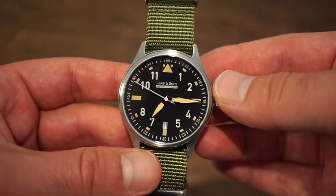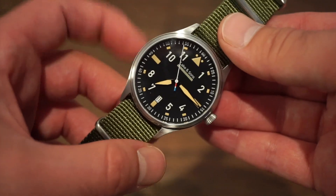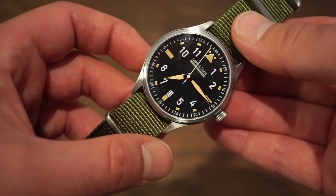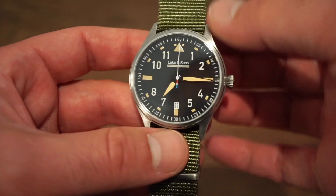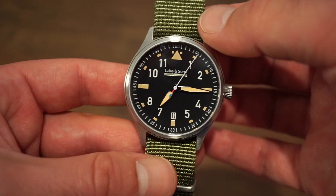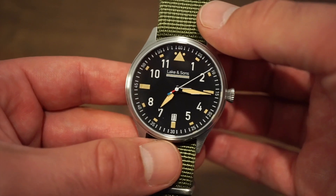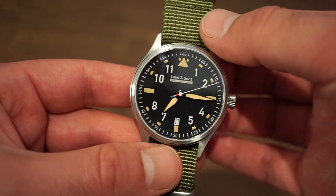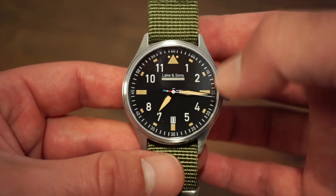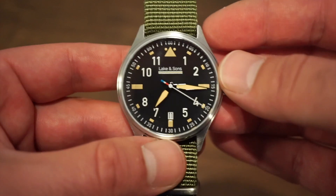The watch itself is 40mm in diameter, 44mm lug to lug, and only 12mm thick — really nice dimensions, sitting very nicely on my 6.5-inch wrist. It's running the NH35 caliber produced by Seiko. We get hand winding, hacking, about a 40-hour power reserve, 24 jewels, and a quick-set date at the six o'clock position, which kind of blends in with the numerals — I really like that.